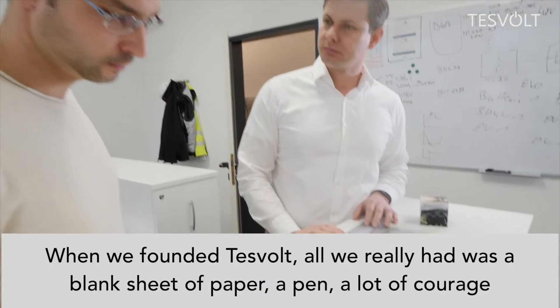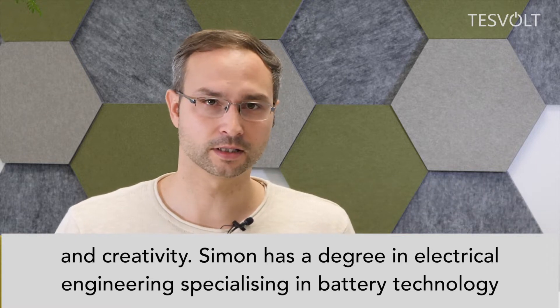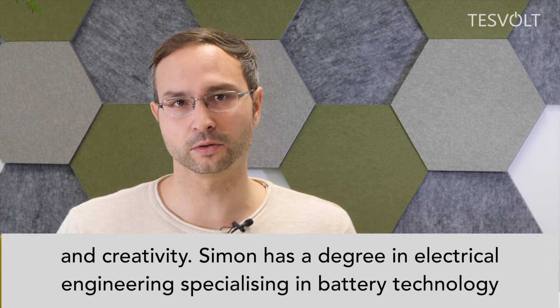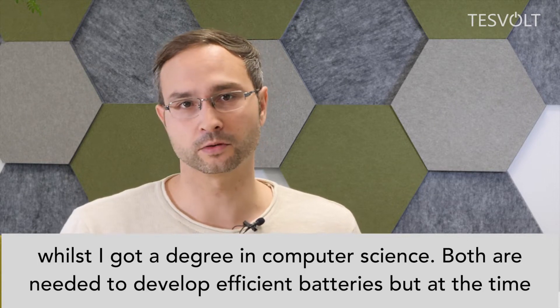When we founded Tesvolt, we had only a blank sheet of paper and a lot of courage and creativity. Simon is a student of electrical engineering and battery engineering, and I am a computer engineer. We need both to develop batteries.